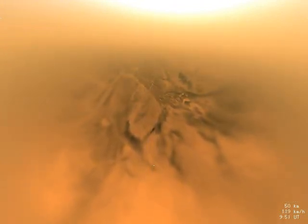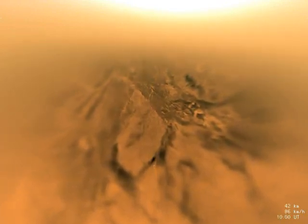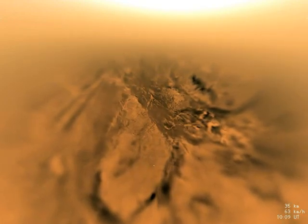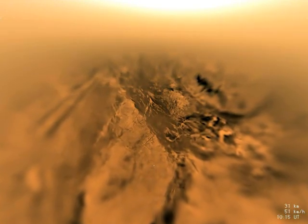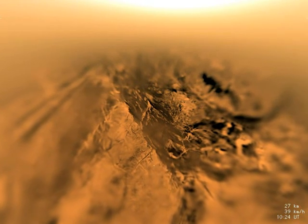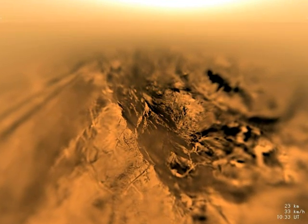Fifteen minutes later, the smaller stabilizer chute allows a faster descent at first, but slows as Huygens enters the lower, denser parts of Titan's atmosphere. Huygens is approaching a dark valley between brighter, hilly regions. Beyond the hills to the left, two dark parallel lines appear, which are later discovered to be part of a vast system of dunes which surround the Moon. At 21 kilometers altitude, the probe moves through a thin haze layer as seen on the horizon.